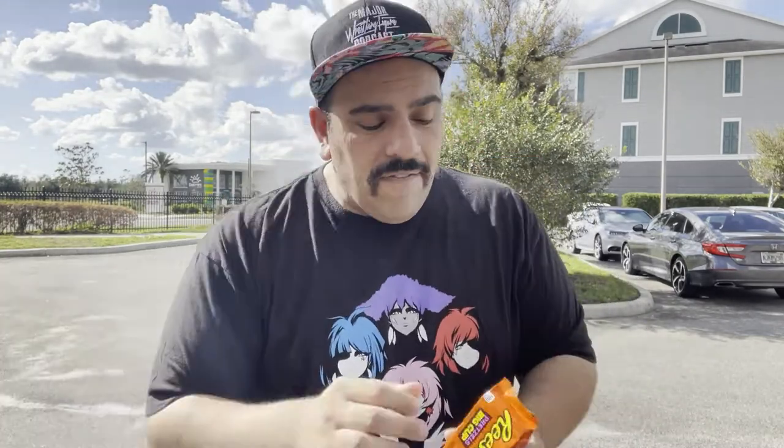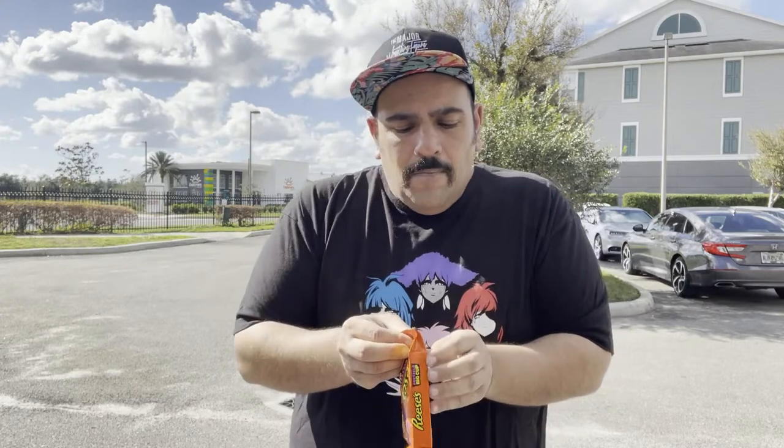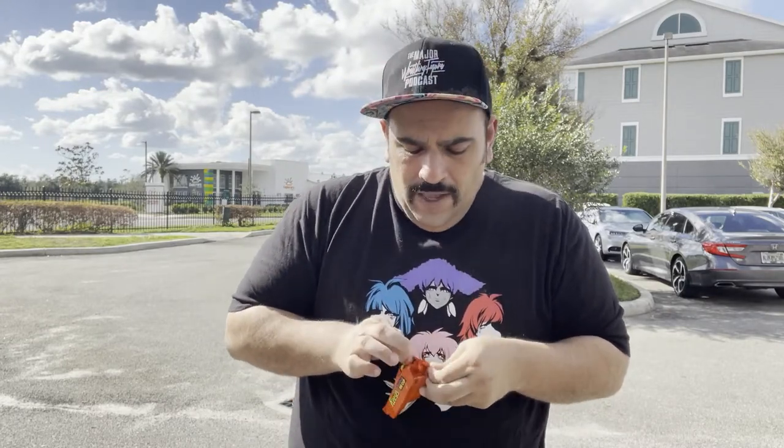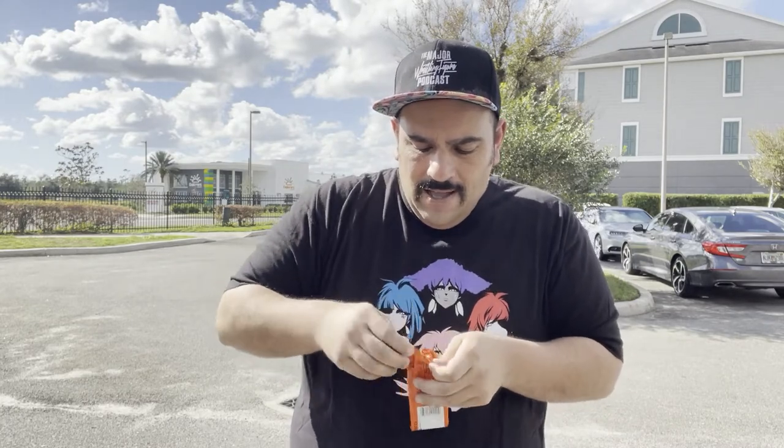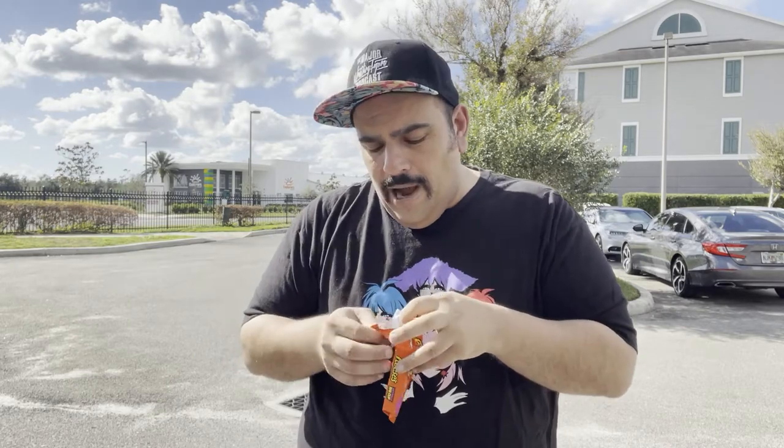We're gonna do the pretzels first because I feel like that's kind of a gimme. I've had chocolate covered pretzels before and you dip pretzels in peanut butter if you have it around the house — like why wouldn't you do something like that. These are the king size cups so they may be a two-biter.